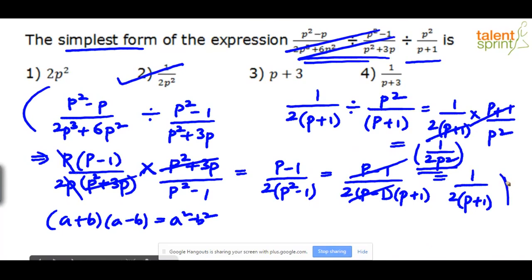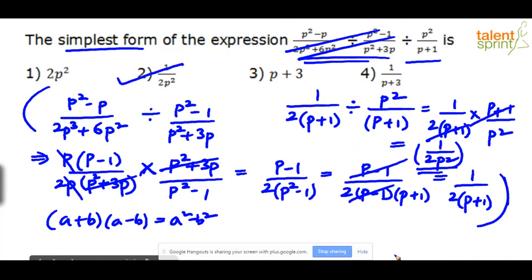The long conventional method, while correct, takes 45–60 seconds even when done quickly. The substitution method gives the same answer in a fraction of that time. If two options happen to give the same numerical result for your chosen value of p, you would need to substitute a second value of p to distinguish between them. Always choose p values that avoid undefined expressions (like division by zero).